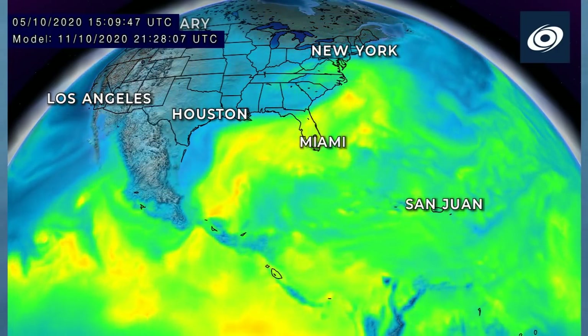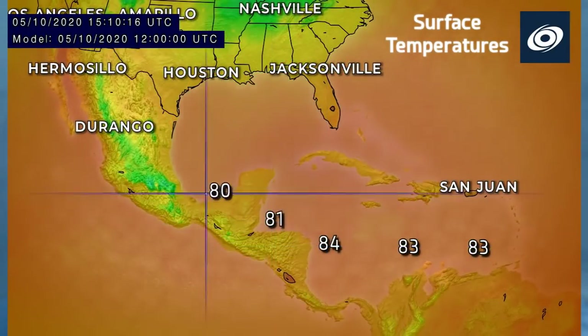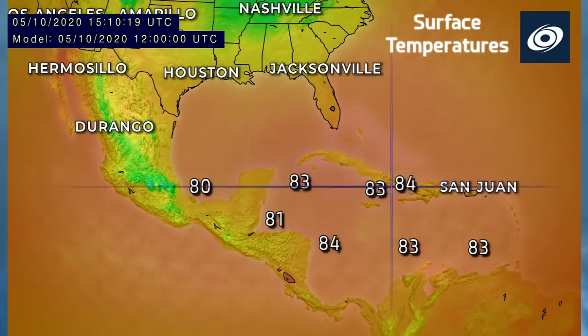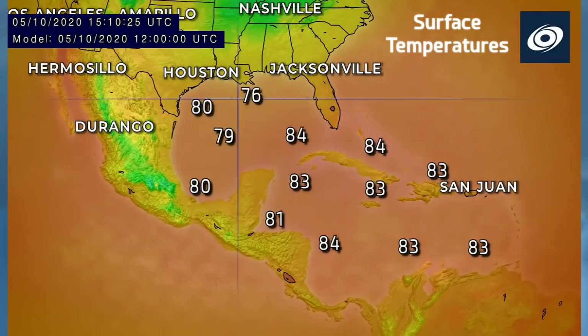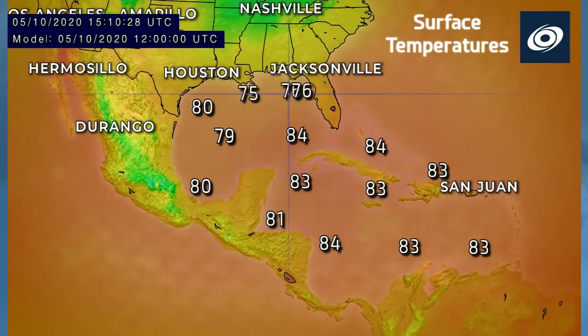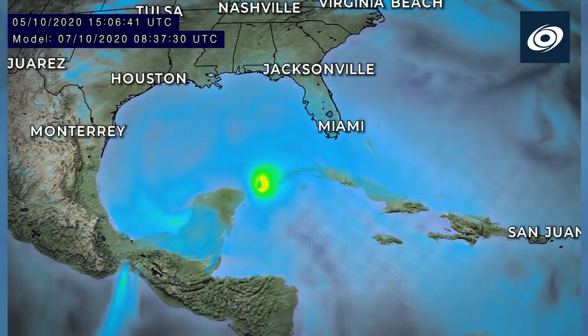Sea surface temperatures ahead of the storm are fairly warm right now — 83 to 84 degrees Fahrenheit, that's 29 degrees Celsius. Sea surface temperatures do drop off just before landfall on the U.S. Gulf Coast, so the storm should be weakening when it makes landfall.